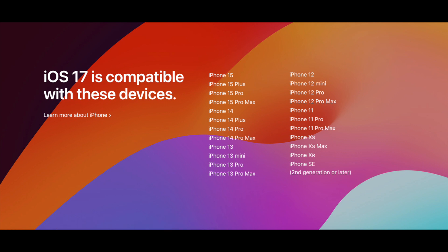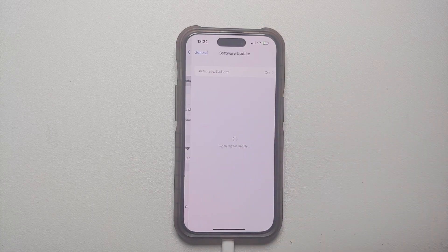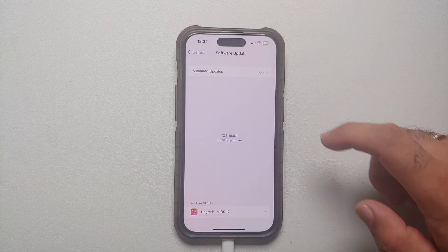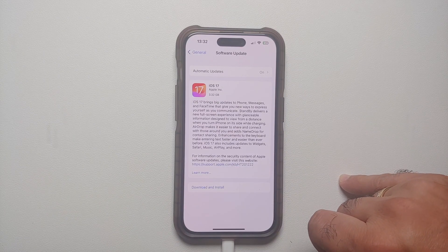All you need to do is go into Settings. Once you are on the Settings main page, go into General, then go into Software Update. Make sure that automatic updates are enabled, and as you can see it is telling me that an upgrade to iOS 17 is available.